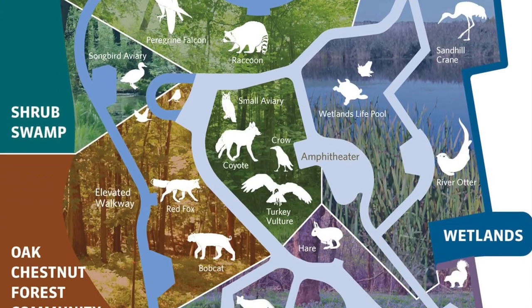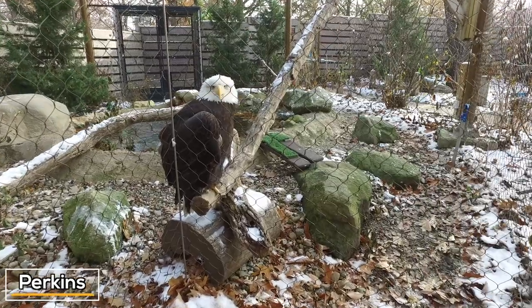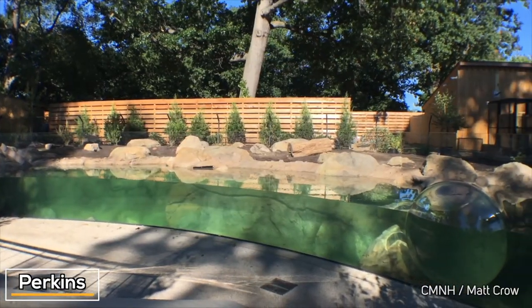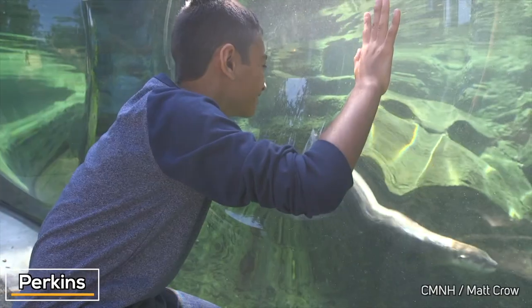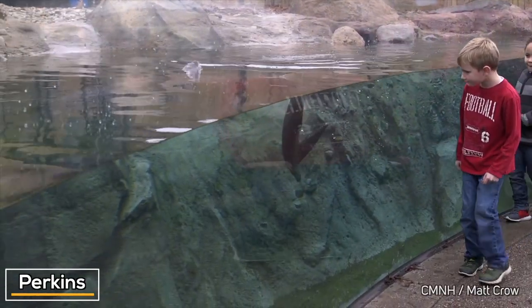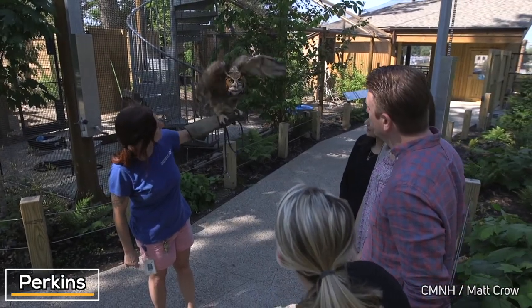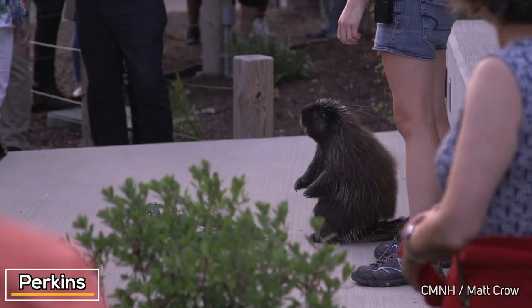You can explore different Ohio habitats like swamp, forest, and wetlands. There are bald eagles and peregrine falcons, and you can clearly see underwater at the river otter habitat. There are educational enrichment programs that help you learn about Ohio's ecosystems. If you haven't been to the museum in a while, this is one of the coolest additions you'll see. All the animals have been rescued, so Perkins gives a second chance to them.